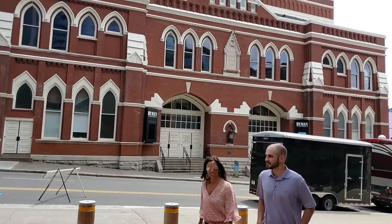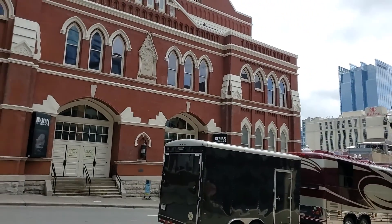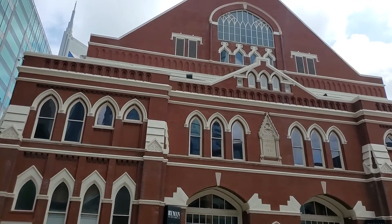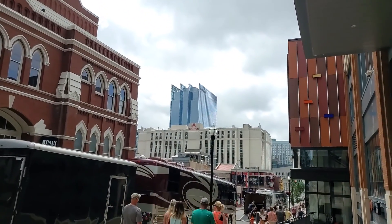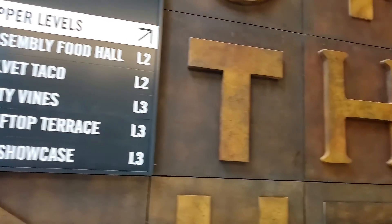Heading out the side here, you can see Ryman Auditorium straight ahead. Ryman Auditorium is a very, very famous place for lots of musicians. And you can see the Bat Building peeking out there behind, plus just a little bit of some downtown buildings here as well. Assembly Food Hall also has Bellwood Tacos, 60 Vines, and more in the showcase.